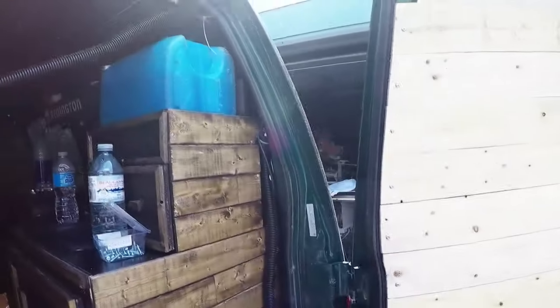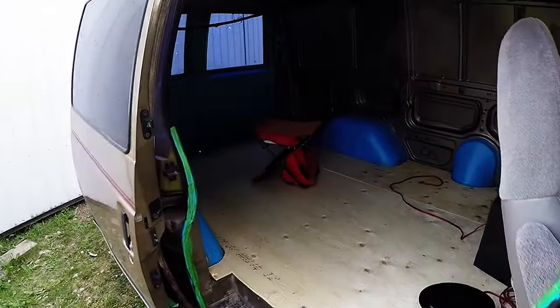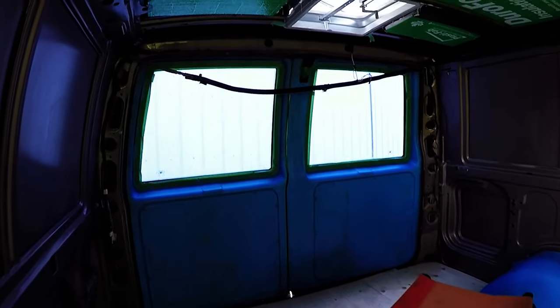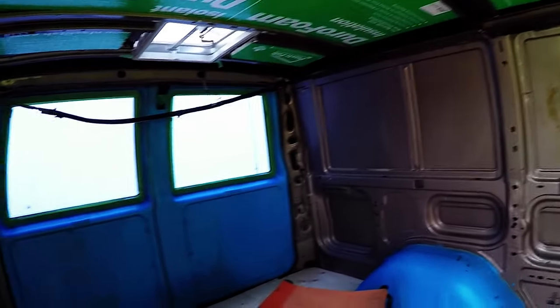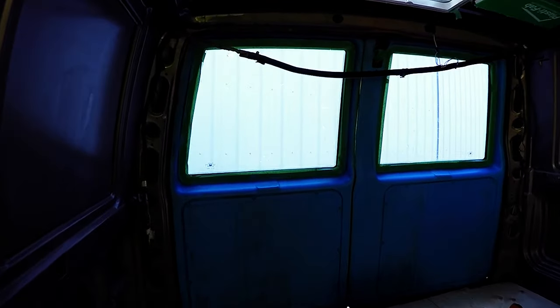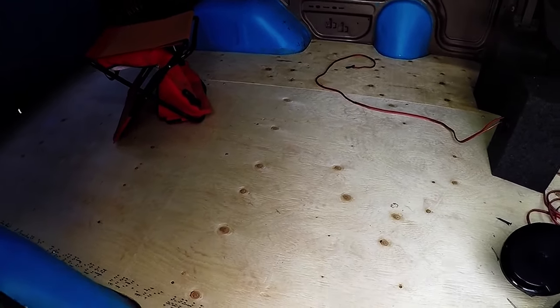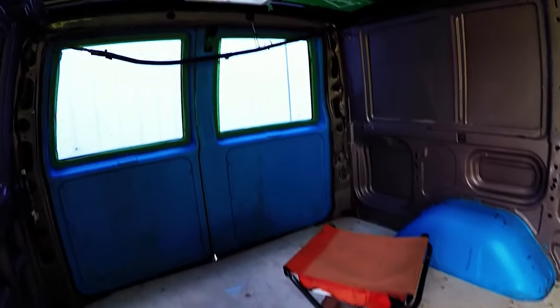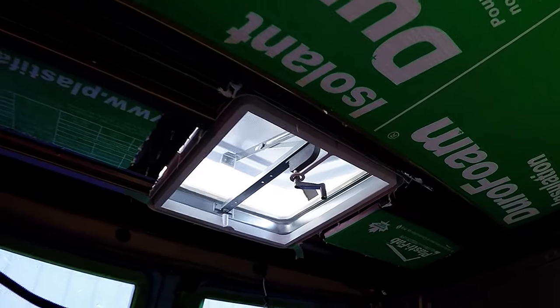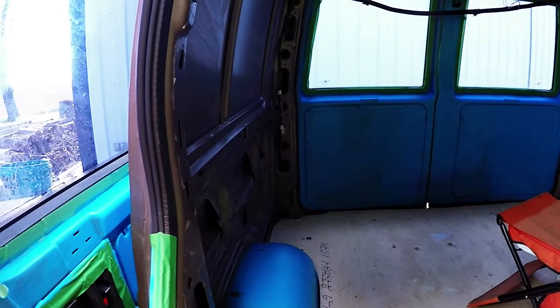So this is a 1999 Astro — he's converting it into a camper van. He just started about a week ago. As you can see, the foam is already in. This is the cargo version so it doesn't have windows, which is really nice. He's painting the inside all blue — this is just the first coat. He has the subfloor down and ready for laminate, and the roof vent is in, all siliconed up and ready to go.